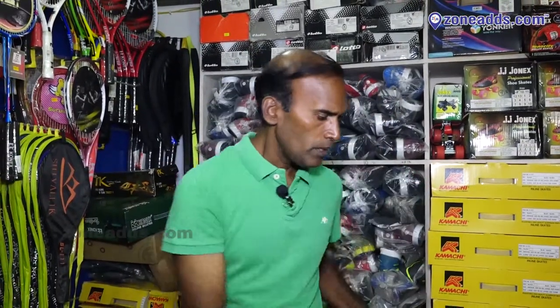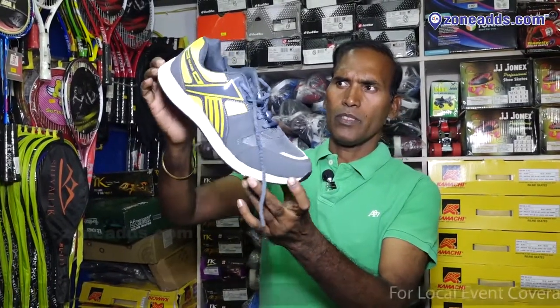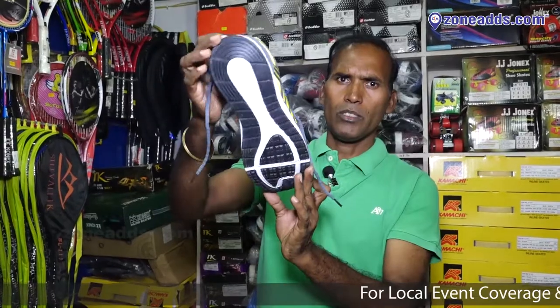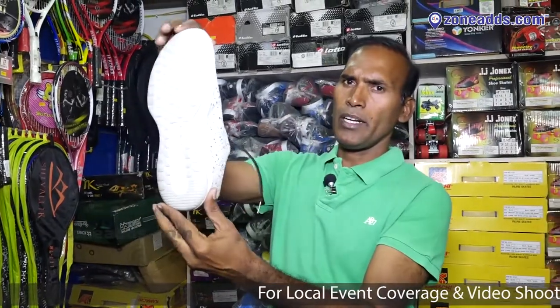This is the model. This is Vyjainthi. The sole is lightweight. This is a ladies running shoe — suitable for walking, jogging, running, and marathon.